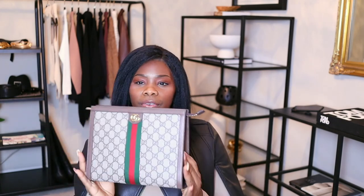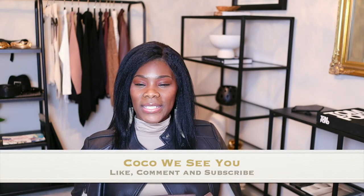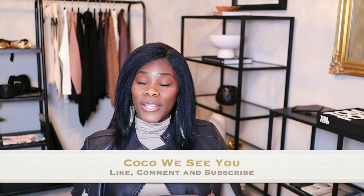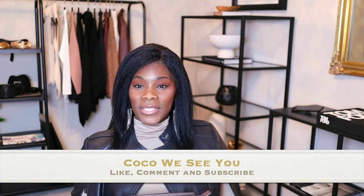I'll link everything below for you guys so you can check it out. I like it — I think it's a cute little bag to have and I wanted it so I got it. Let me know what you guys think about this. If you like more unboxing videos, please let me know in the comment section. If you stay to the end of this video, please comment 'Coco we see you,' and don't forget to hit that like, comment, and subscribe. I'll see you guys in the next one, bye!